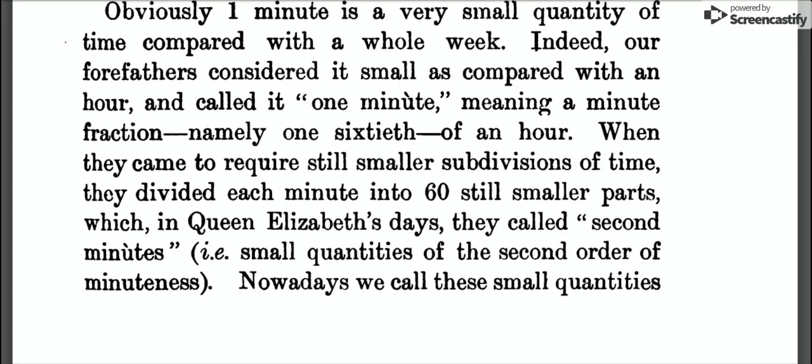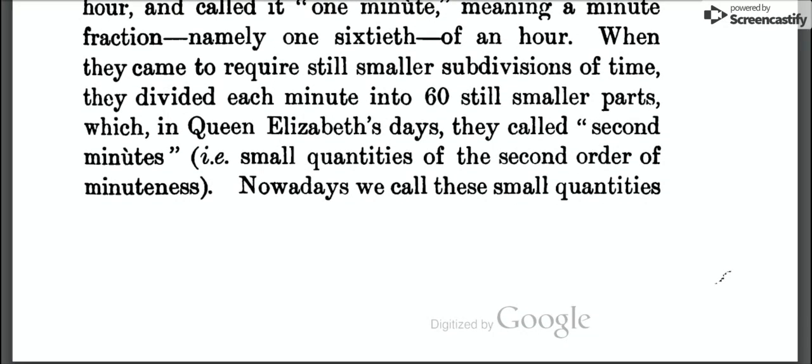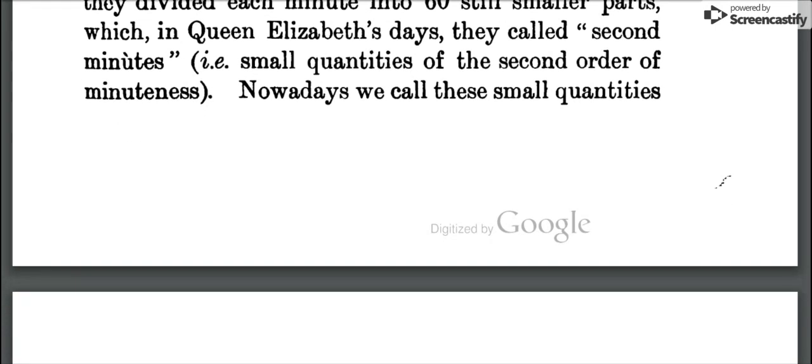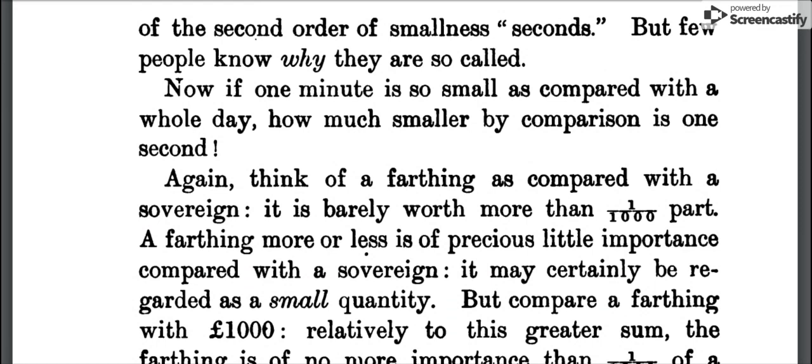'Obviously one minute is a very small quantity of time compared with a whole week. Indeed our forefathers considered it small as compared with an hour, and called it one minute — meaning a minute, a minute fraction — namely, one sixtieth of an hour. When they came to require still smaller subdivisions of time, they divided each minute into sixty still smaller parts, which in Queen Elizabeth's days they called second minutes, i.e., small quantities of the second order of minuteness. Nowadays we call these seconds. But few people know why they are so called.'